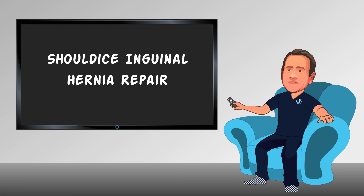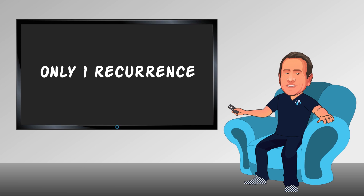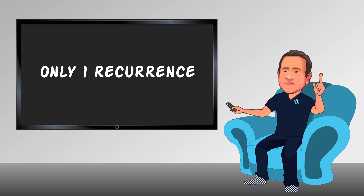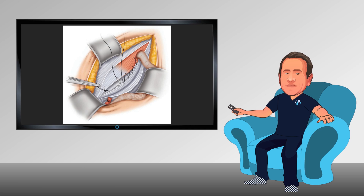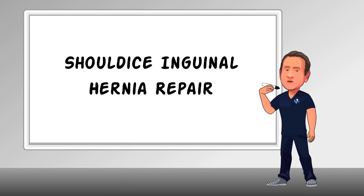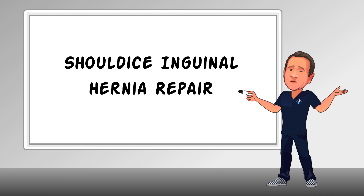There's a saying among surgeons that you're only as good as your last operation. Well, I performed over 750 Shouldice repairs over the past three years alone and had only one recurrence. My decision to specialize in the no-mesh repair arose from patients' concerns over the more invasive mesh technique. We've been achieving outstanding results with the Shouldice Repair, and I'm excited to share our knowledge with you.